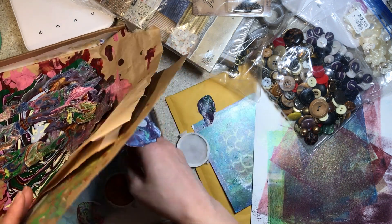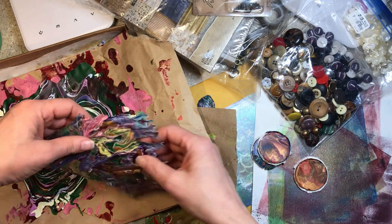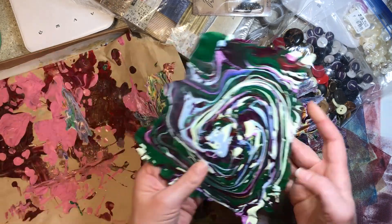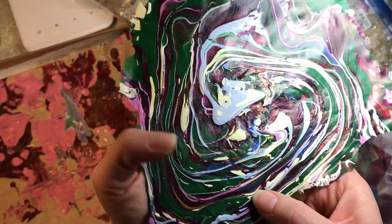My friend Andy Mess pours like crazy here, so I always have fun paint skins and they're super fun to glue onto things. Look at that — if there's something in this video that you just have to have, be sure and tell me.